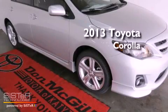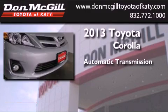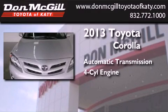This is a brand new 2013 Toyota Corolla. This four-door sedan has an automatic transmission and an inline four-cylinder engine.